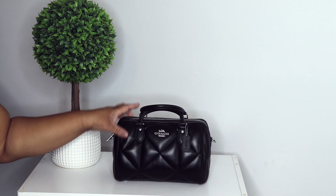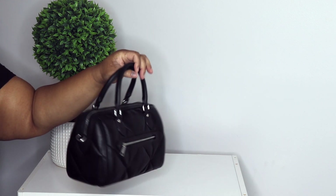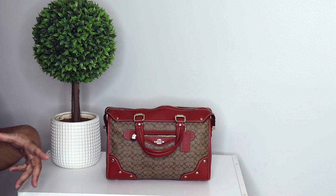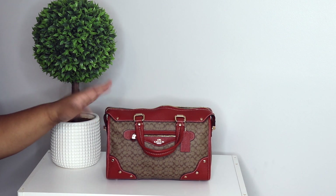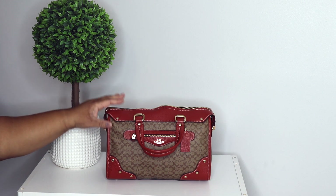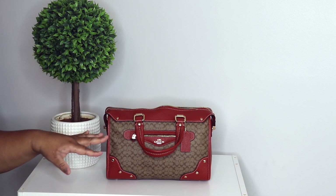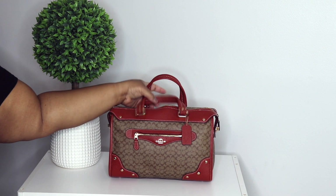All right, so this is my signature Millie Satchel in the color khaki and terracotta. I still get asked about this bag. I think this bag is large — it's large for me, because y'all know I'm really a small-bag type of person. You can fit the kitchen sink in here; the whole Coach notebook and everything will fit inside with no problem. I haven't carried her in a while — maybe soon.